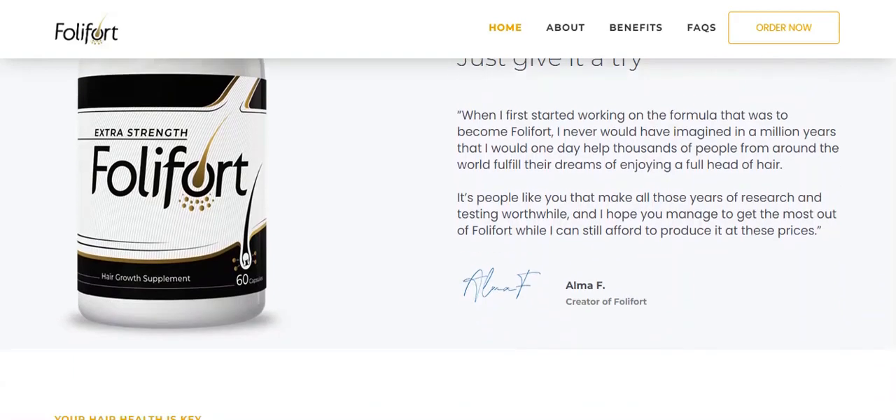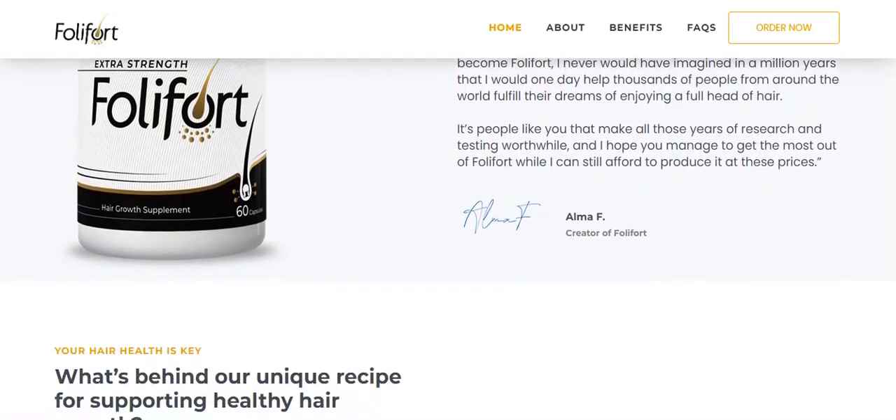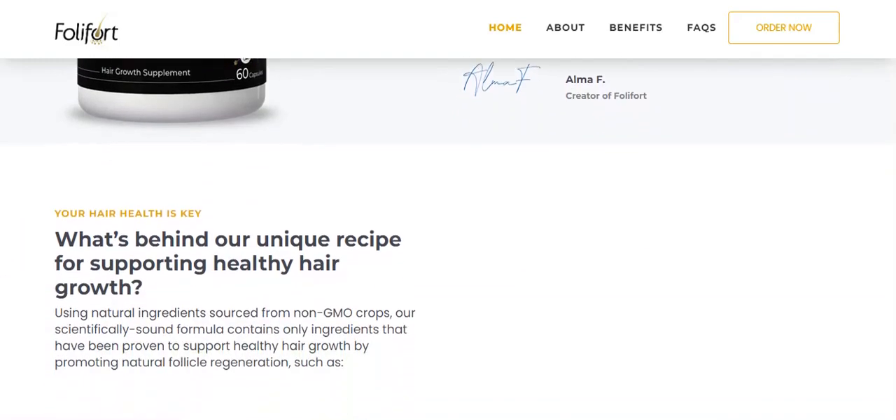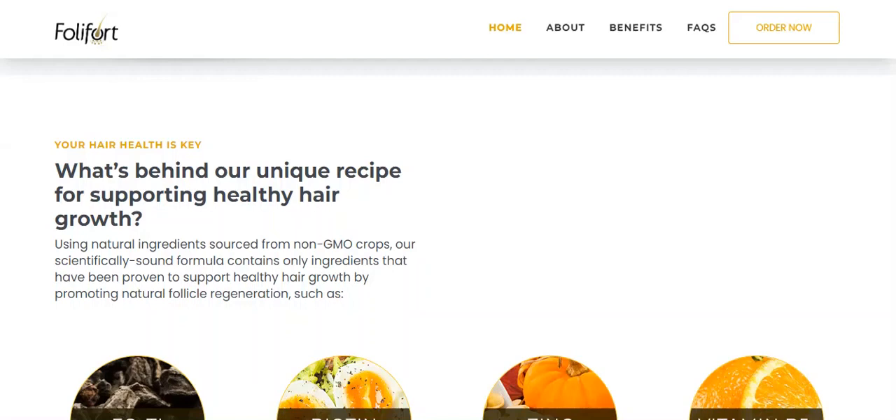So, what is Follifort and does it really work? The answer is yes. Follifort really works, and after much laboratory testing, researchers have identified that there is a concentrated formula of natural ingredients from non-GMO crops.